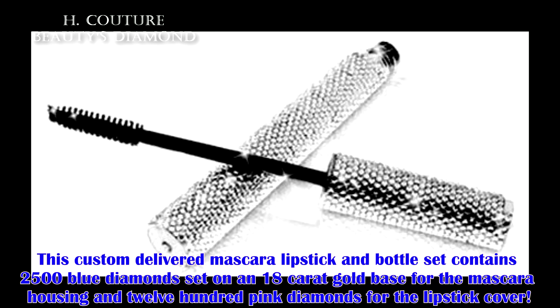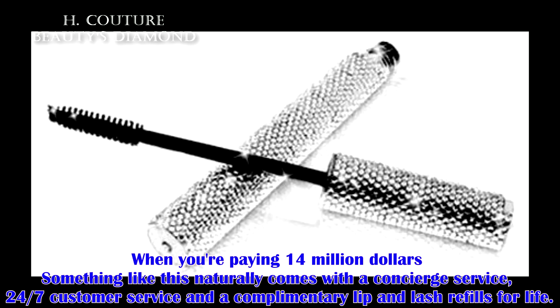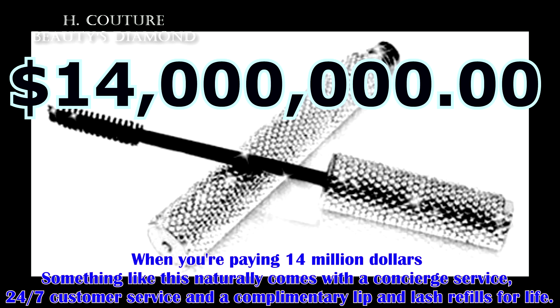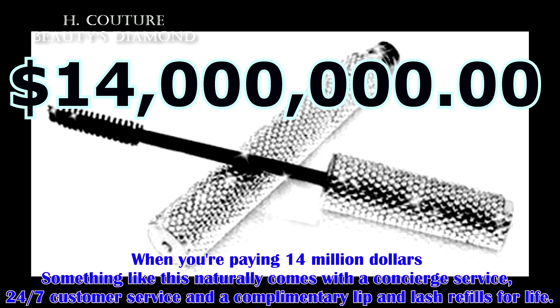The one you've been waiting for. This custom delivered mascara, lipstick and bottle set contains 2,500 blue diamonds set on an 18 karat gold base for the mascara housing and 1,200 pink diamonds for the lipstick cover. When you're paying $14 million dollars, something like this naturally comes with a concierge service, 24-7 customer service and a complimentary lip and lash refill for life. You'd want to hope so for that price.